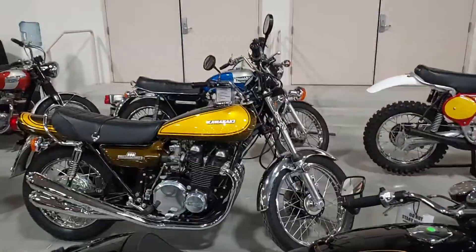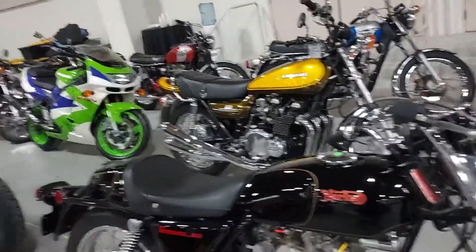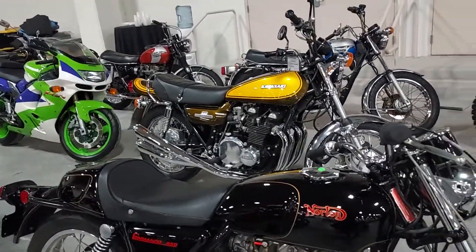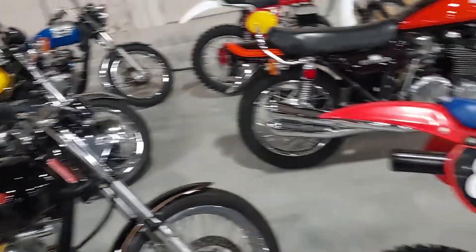I guess it's all about the shine — how shiny they are. Because the unrestored bikes that are correct, they weren't selling for a lot. Stuff that wasn't correct was sold for a lot. So who knows?